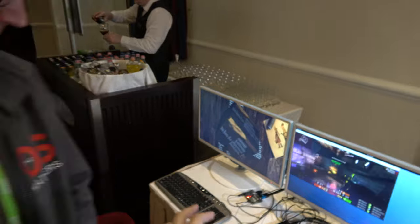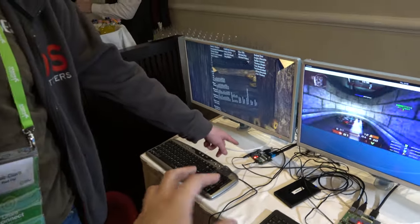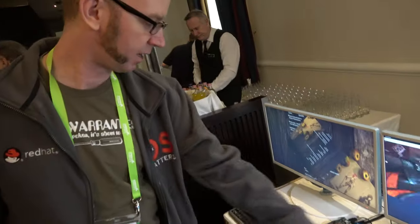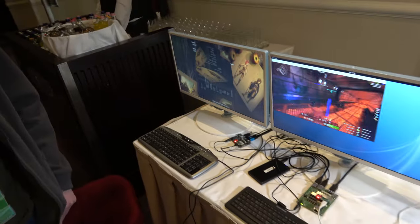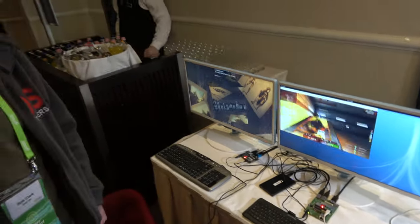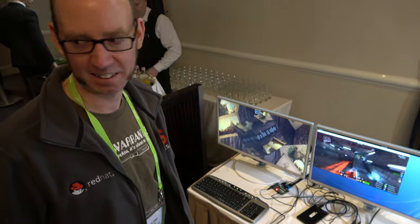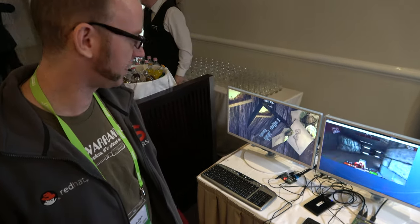The 410 board has Adreno 306, while the 820 has Adreno 530. The performance difference between those is quite massive - it's a small Adreno versus a big Adreno. The 820 has the giant Adreno, probably around four times the performance, and it's in all the top-end phones right now.